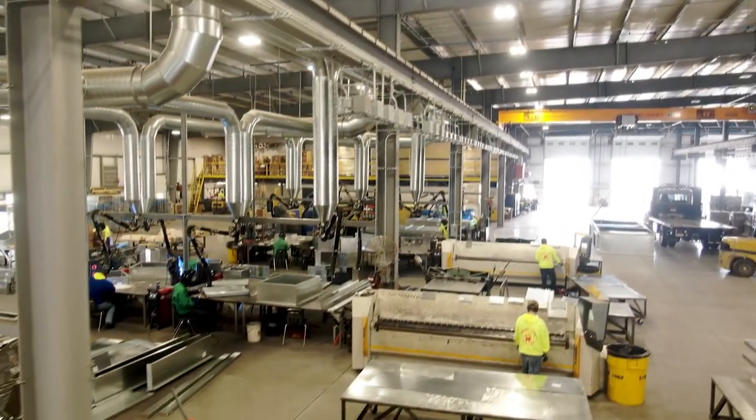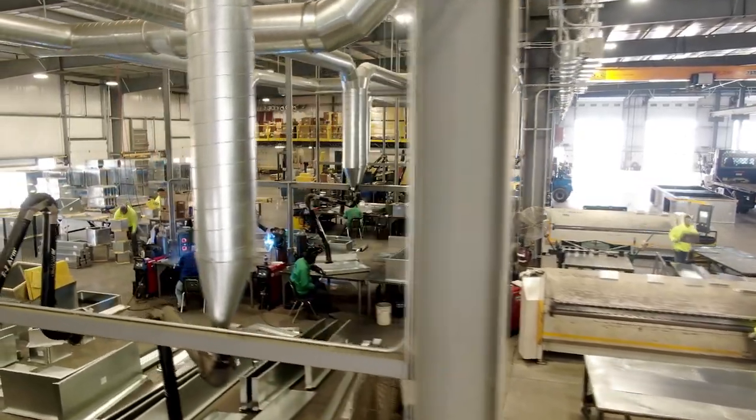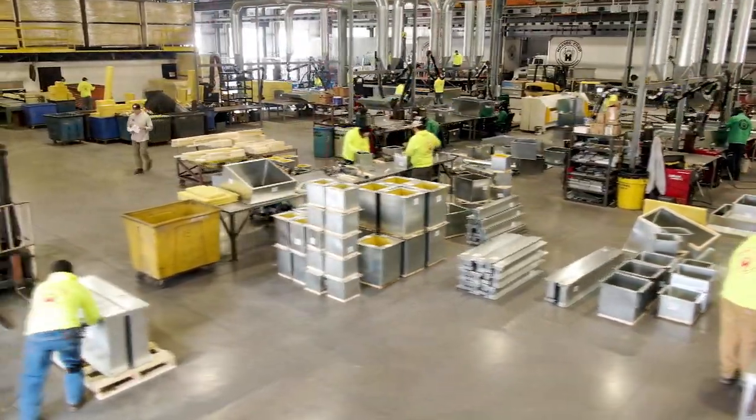Now we can see the welding area that contains over two dozen welding stations for high production welding. Next is the finishing area set up for fast-paced production using all pneumatic handheld tools.